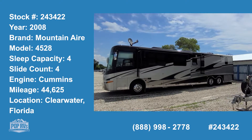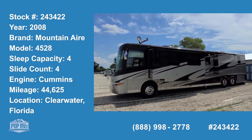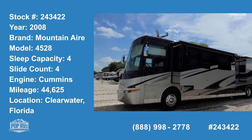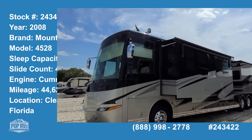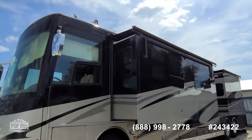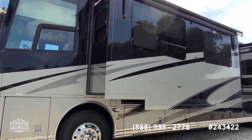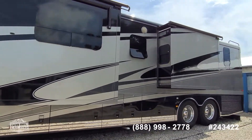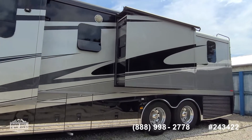Hello and good day! Andy here with Pop RVs. We have the opportunity of a full walkthrough on a 2008 Newmar — this is the Mountain Air model, 45-28. Large and in-charge axle motorhome. Quality construction by Newmar.